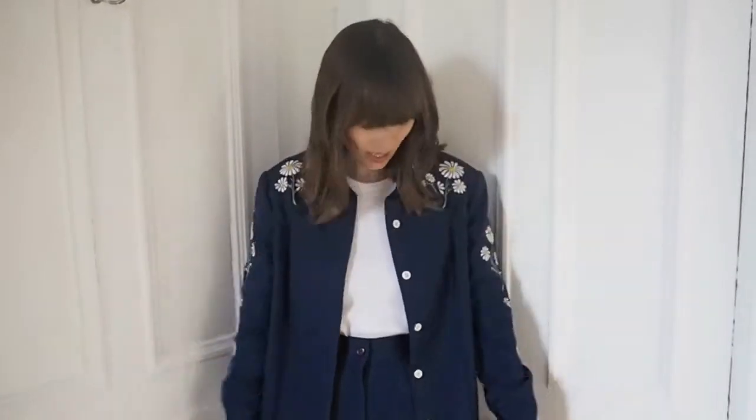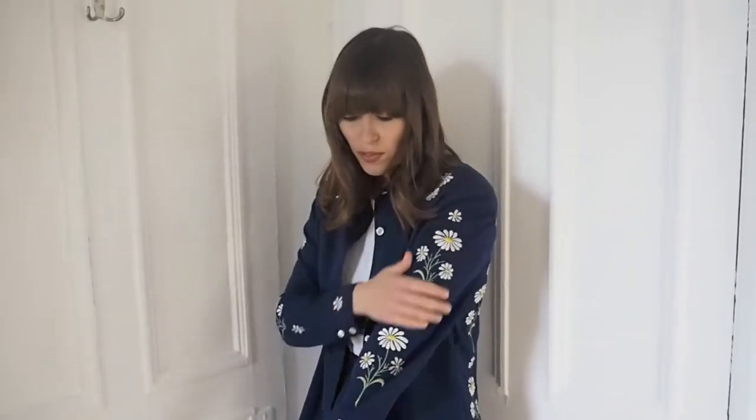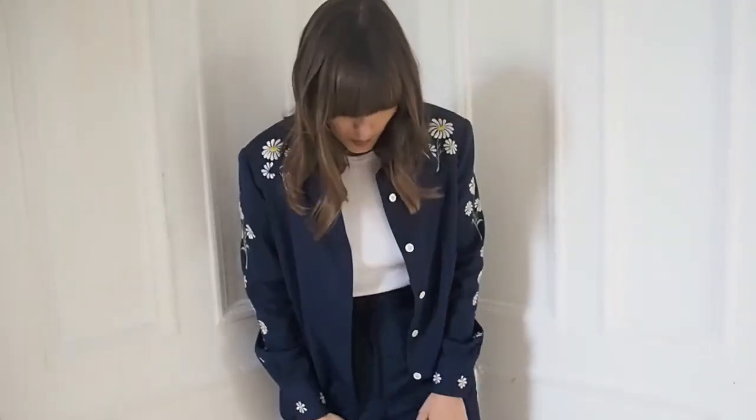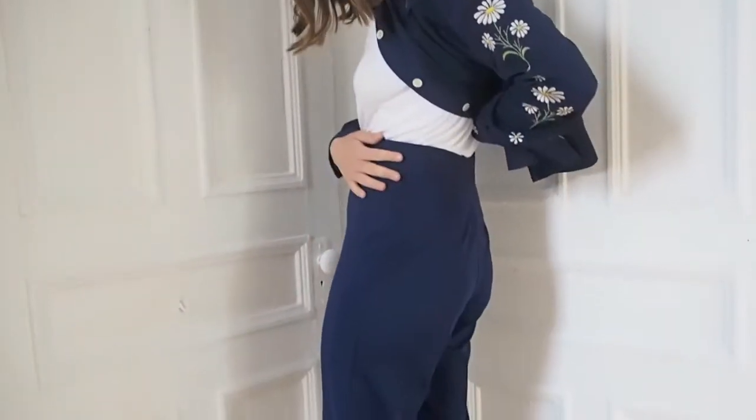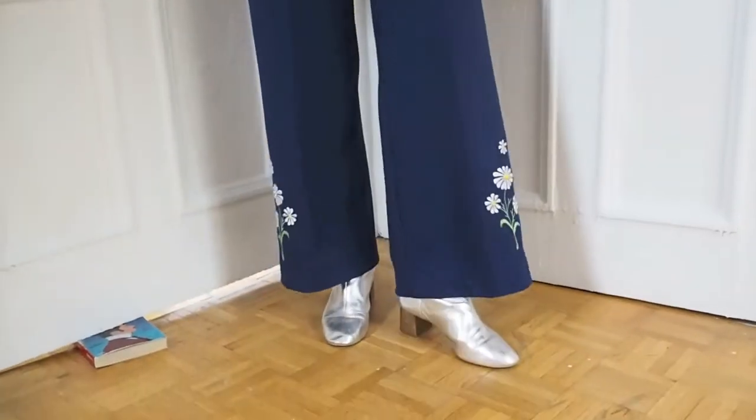The next piece is one of my most favourite ever vintage finds. I'm so excited to wear it — it's a 60s/70s navy blue trouser suit. You'll see better in the cutaways how it looks all together, but it's this gorgeous shirt jacket and high-waisted flared trousers with just gorgeous daisy floral embroidery along the sleeves and on the back. I'm completely in love with it — it's so high-waisted and really flattering on the body. I've styled it with a white t-shirt today. The trousers have the florals again on the sides and they're just insane.